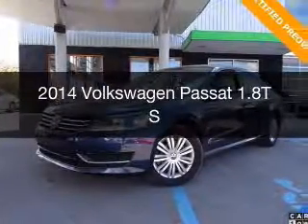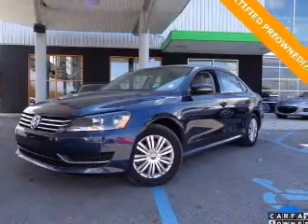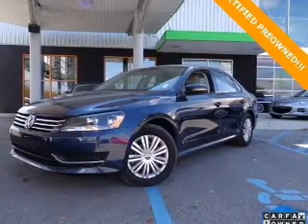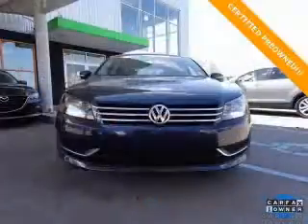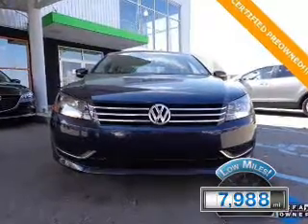This is a used 2014 Volkswagen Passat, powered by front-wheel drive, a 1.8-liter four-cylinder engine, and a six-speed automatic transmission. With fewer than 8,000 miles, this vehicle is like new.